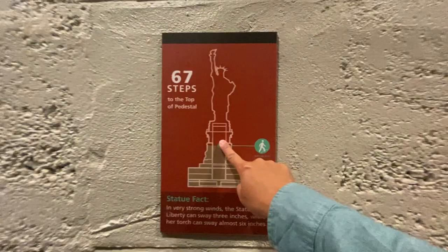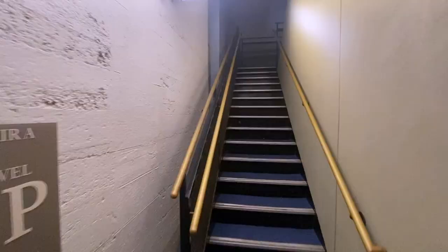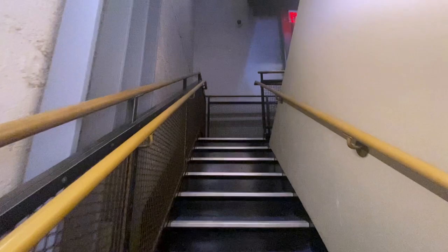Look at all this interior — the building looks pretty modern. I think we're about halfway there. The stairs are getting narrower and narrower. There are cameras everywhere so don't do anything funny. I honestly don't know how disabled people or elderly people get up here — there really is no way.